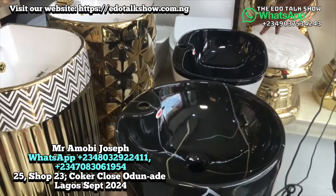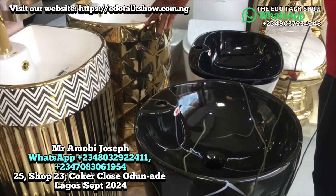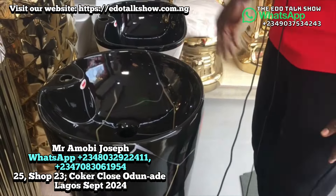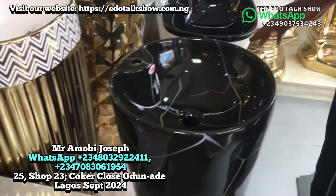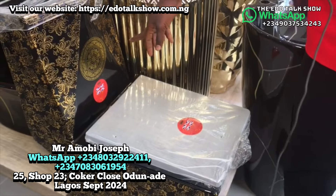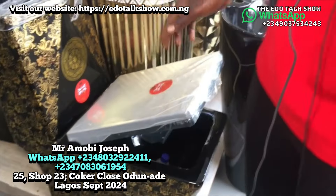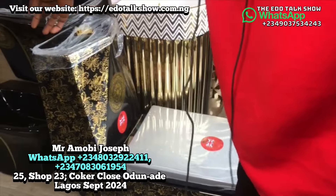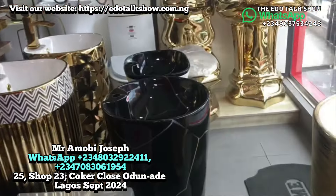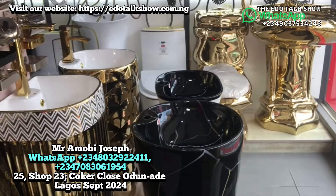These standing basins can be used for your dining area or bathroom. We have gold and white, black with thunder stripe, and other designs — all available. Now this one is another WC with massage features. The massage-embedded WC goes for 500,000. The standing basin goes for 300,000.